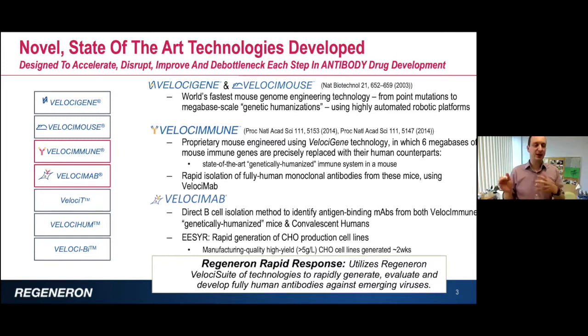Using VelociGene technology, we made what we call the VelociMouse. We replaced six megabases of the mouse genome with a similar-sized part of the human genome. By doing that, we replaced the variable regions for both the heavy chain and the light chain of the antibodies with the corresponding human sequences, so these mice are now expressing human antibodies.